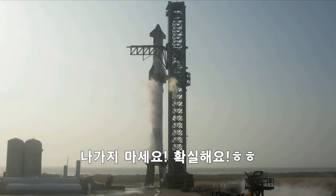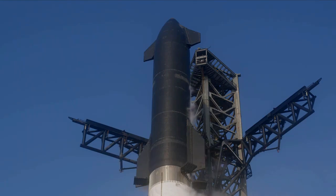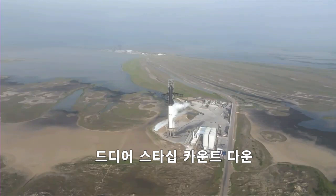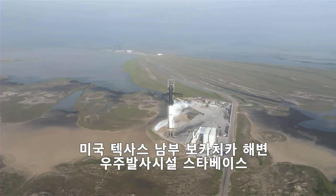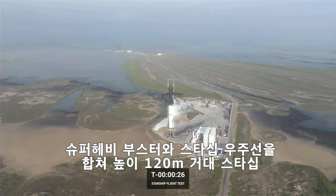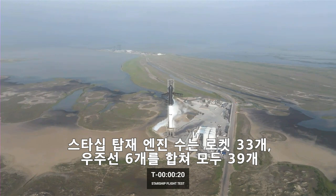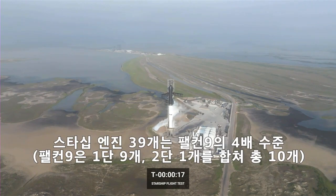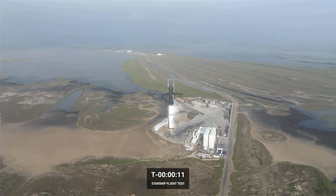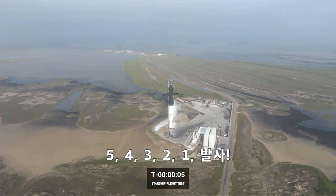Don't walk away — that's for sure. Amazing views here coming to us from Starbase, Texas. 10, 9, 8, 7, 6, 5, 4, 3, 2, 1.